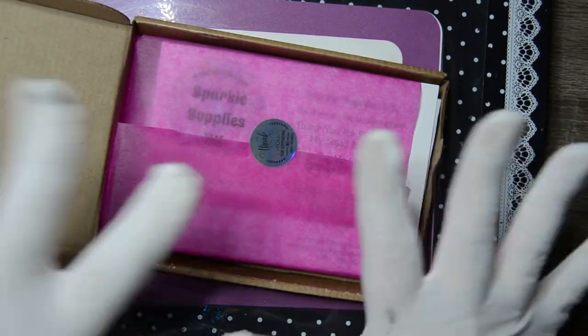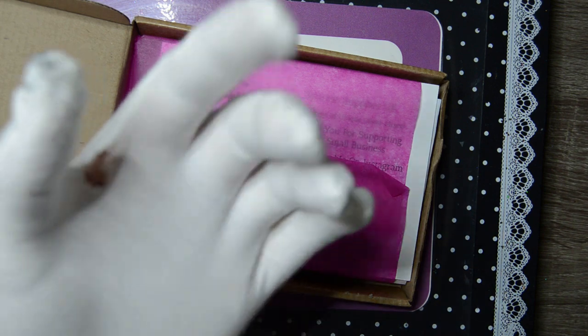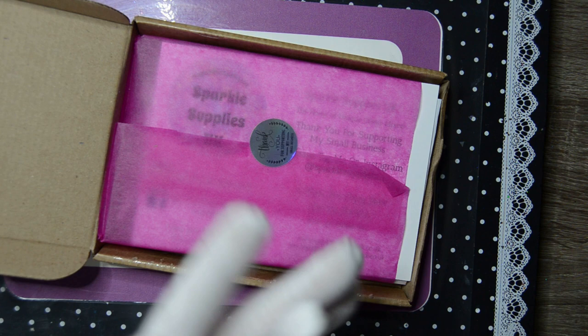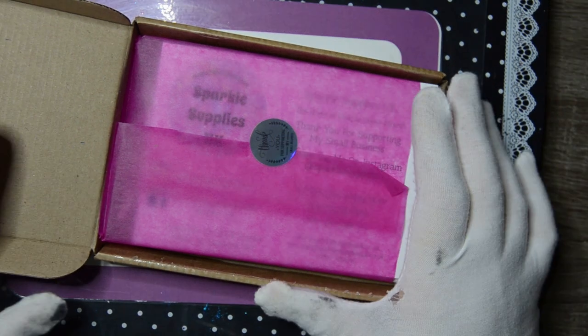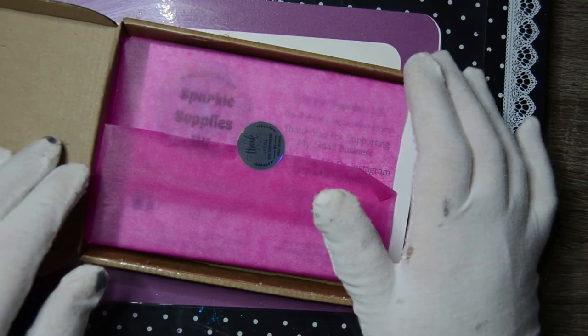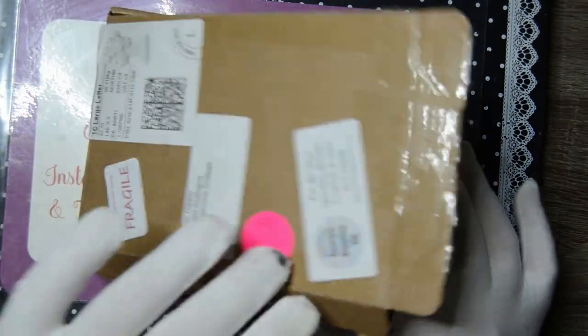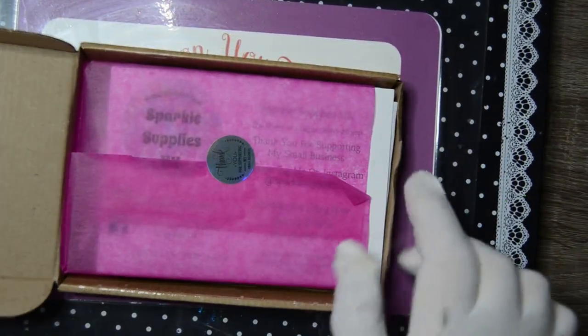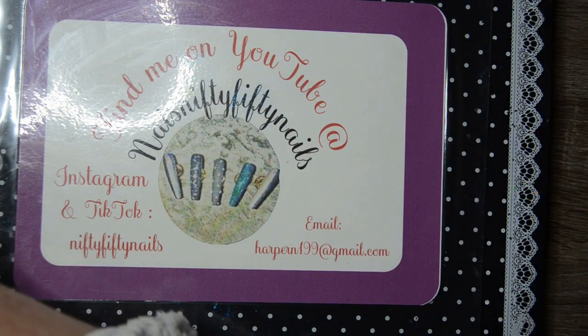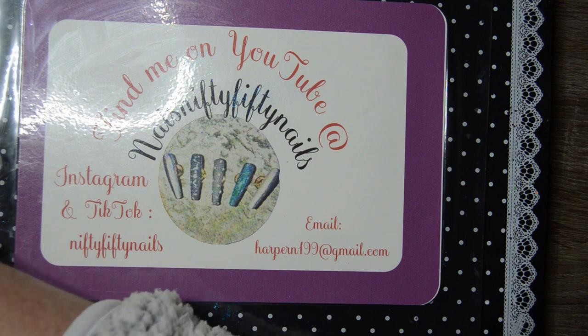Hey guys, it's me Natalie or Nat, and welcome to my channel 5050 Nails. My name is Natalie and I like doing nails. If you've been here before, hi guys welcome back! I hope everybody had a good new year and happy new year. This is my Sparkle Supply order — I just bought a few little bits and pieces from Sparkle Supply, so I'll show you what I've got.